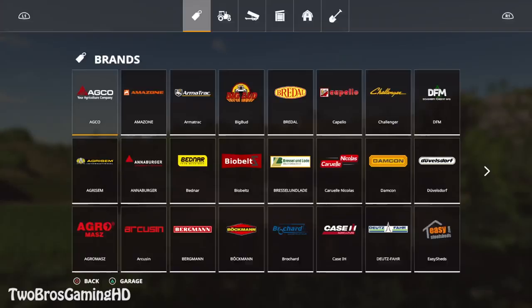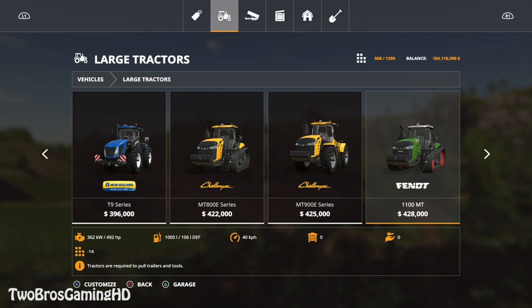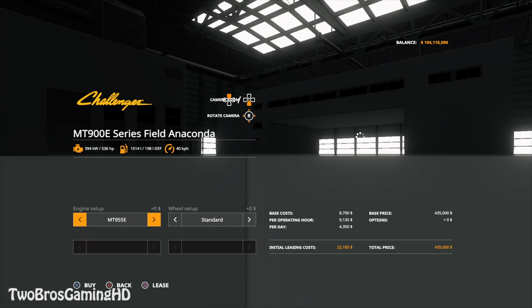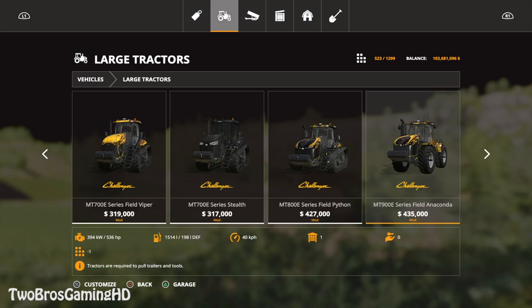We're in the game now, in the map where I'm going to showcase these new mods. We're going to take the big MT-900E Anaconda — just going to take a standard one. You can also put more power on it, up to 646 horses, add twin wheels or triple wheels — whatever you want. Triple wheels is pretty heavy.